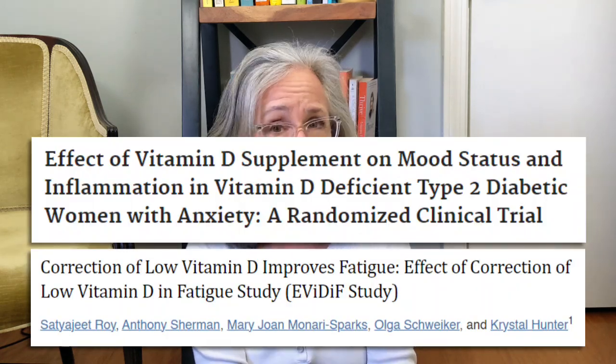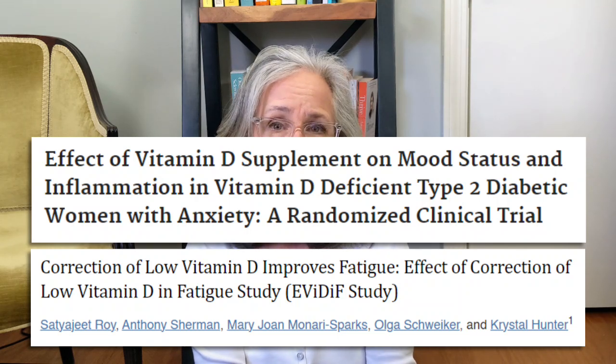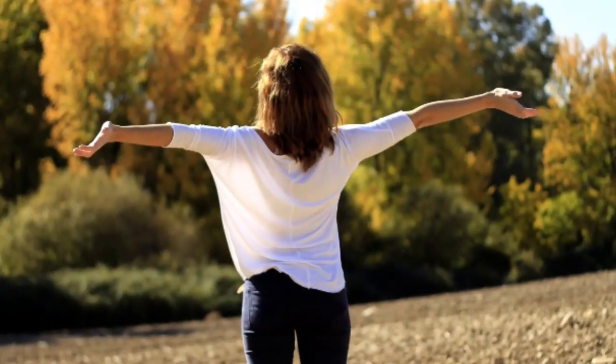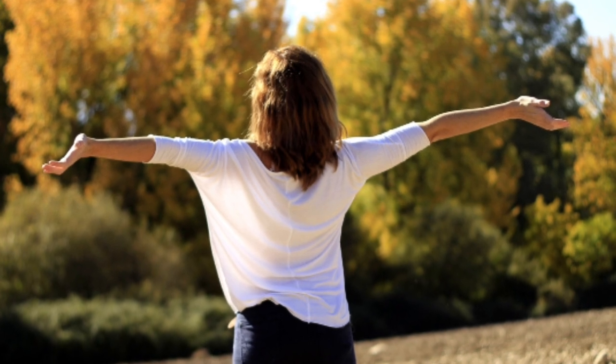If you live in a more northern area, you could be at greater risk of being deficient. Supplementing with vitamin D can improve fatigue, mood, and inflammation, improve anxiety, help with sleep, and it could help with pain. So it's not just important for people with MS to have an adequate vitamin D level — it can virtually help everyone. We get vitamin D mostly from the sun. It's actually a hormone that our bodies make when our skin is exposed to natural daylight. We can also get it from some enriched foods and from taking supplements.